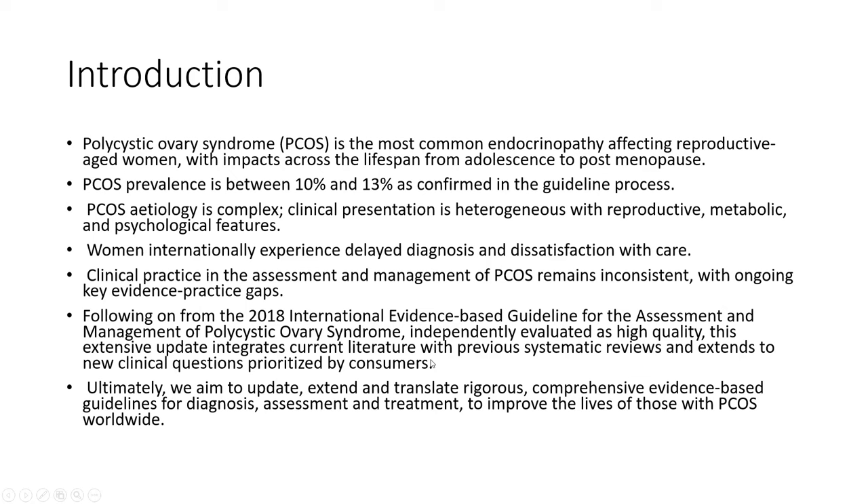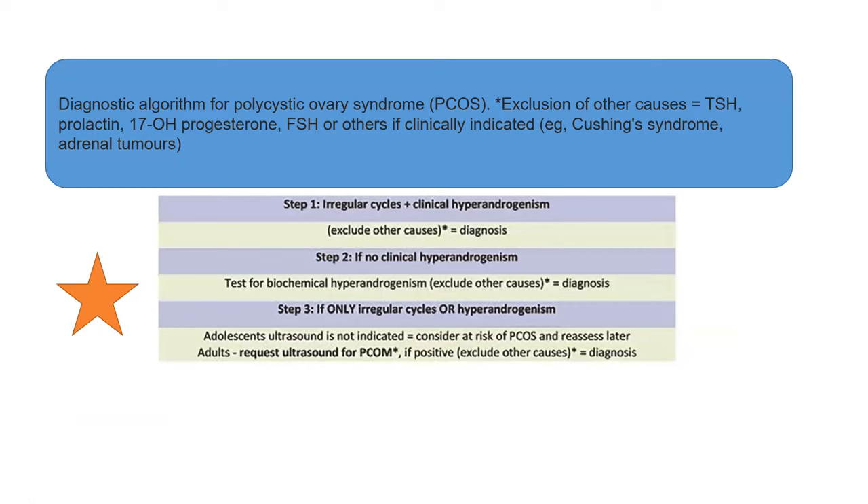These 2023 guidelines are a further extension of the 2018 guidelines, so I definitely recommend listening to those two earlier lectures — that lecture was fully case-based whereas this session is more of a guideline overview. The aim is to update, extend, and translate rigorous, comprehensive, evidence-based guidelines for diagnosis, assessment, and treatment so that we can improve the lives of those with PCOS worldwide.